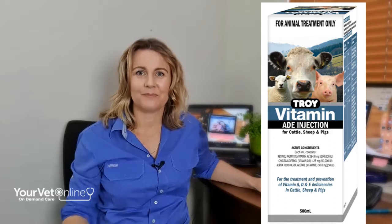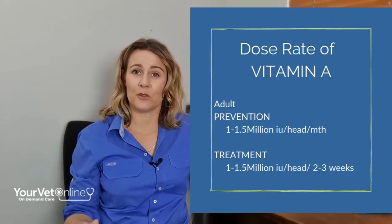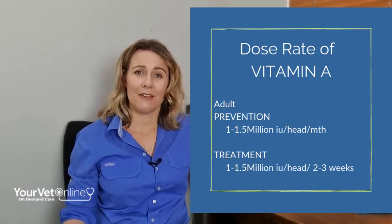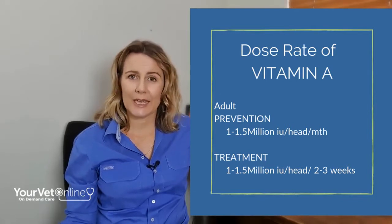We don't have to worry about those sorts of things if we use an injectable product such as Troy Animal Health's vitamin A, D and E injection. We recommend that cows and cattle be injected with about 1 million to 1.5 million international units per head per month in drought conditions. Often these cattle have no storage of vitamin A in their liver, so one injection is not going to be enough. If your animals are not showing signs of deficiency, you might get away with 1 to 1.5 million international units per head once a month.